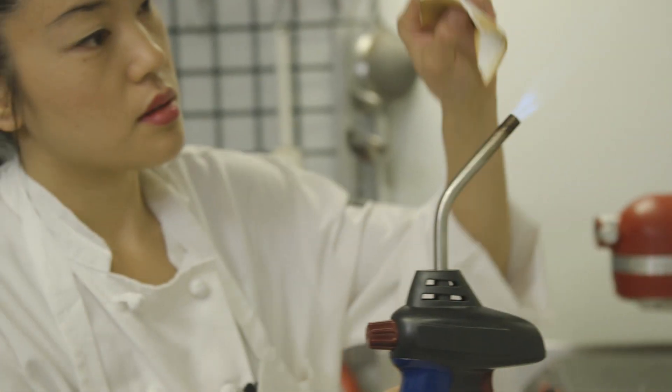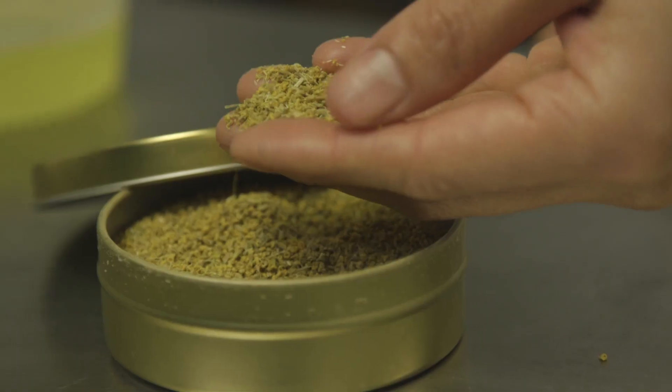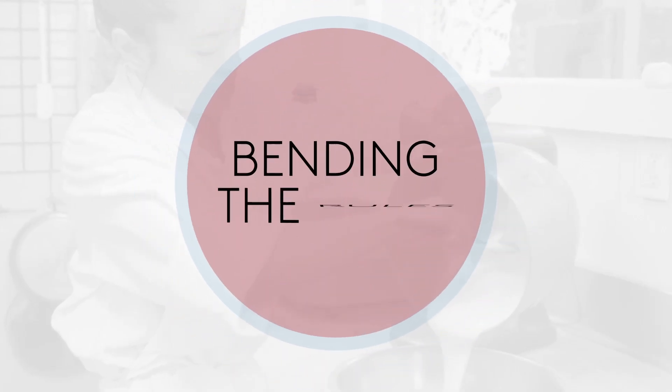I've always been attracted to sweet flavors and sweet flavor profiles just because I find them to be more fun. I find that you can express yourself a lot more with sweet flavors. I'm Jennifer Yee and I'm the pastry chef at Lafayette, and this is an episode of Bending the Rules.